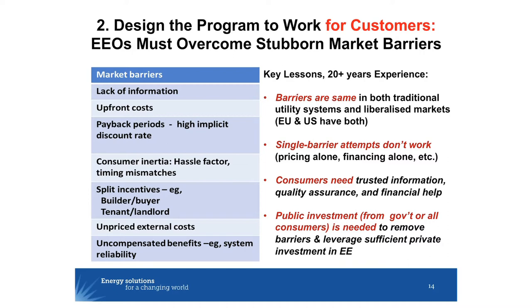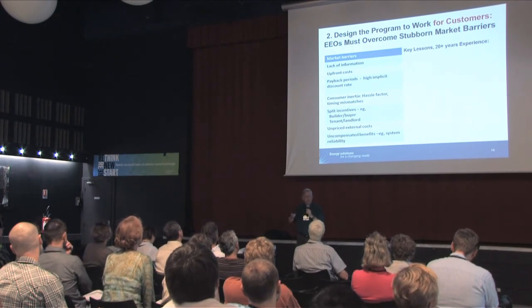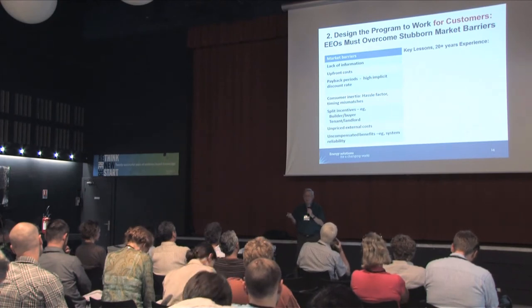Next lesson: we have to design programs so they work for customers. If you look at the successful programs around the world, market barriers don't go away — they remain in liberalized markets, in vertically integrated markets, in mixed markets. Market barriers are still there, and if you want your program to work, it's got to work for customers. As a regulator, I used to think that it was enough to organize program design so that it worked for the utilities and the government. It was only after doing it for a while that I realized they weren't going to work at all unless they actually worked for customers.